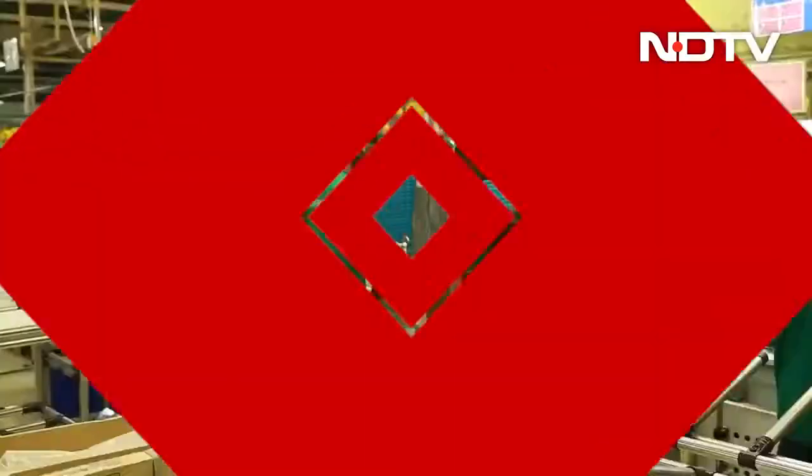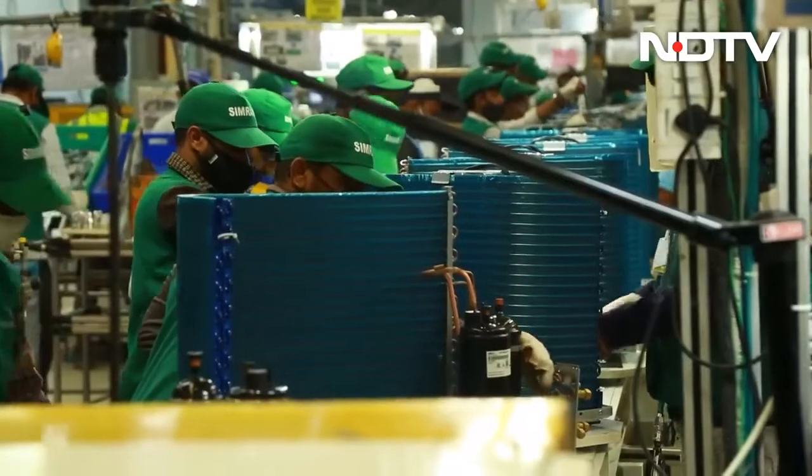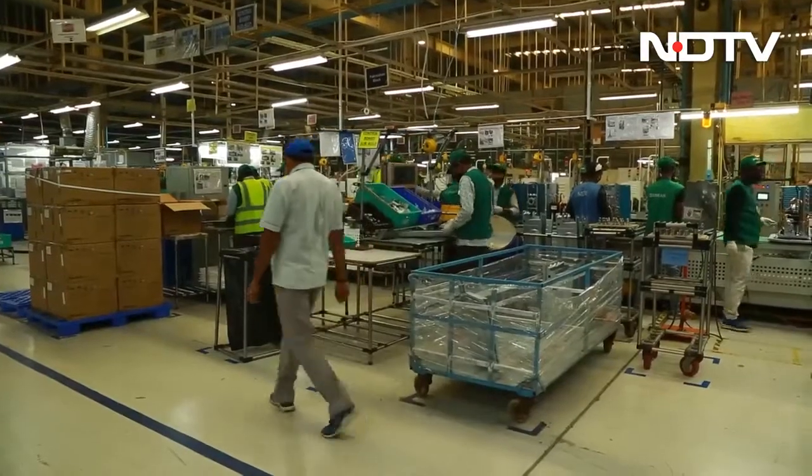Greetings and welcome to the Gadget 360 show with me Rajiv Makni. We've got an incredible lineup. First we'll start off with the Panasonic Mirai Pro factory, a smart platform for manufacturing that tracks production stats in real time and works with both old and new machinery. This is where all your cool products are going to be made.